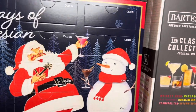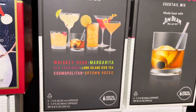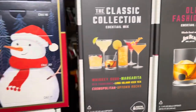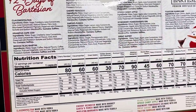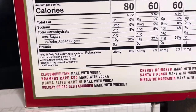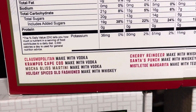We also have the classic collection, which includes the whiskey sour, margarita, old-fashioned, long island, cosmo, and uptown rocks, and then just the old-fashioned. So for the 12 Days of Bartesian, we have the Clausmopolitan, Krampus Cape Cod, mocha bliss martini — and that one's also in one of the other holiday boxes.